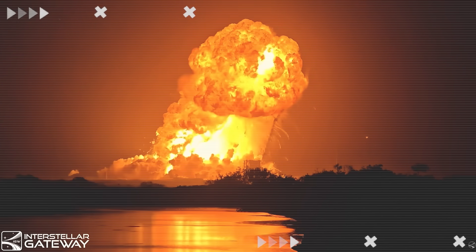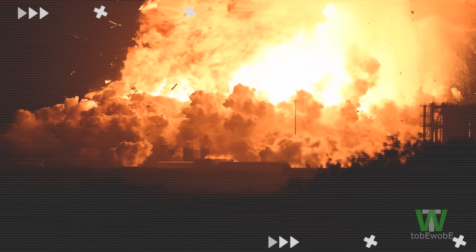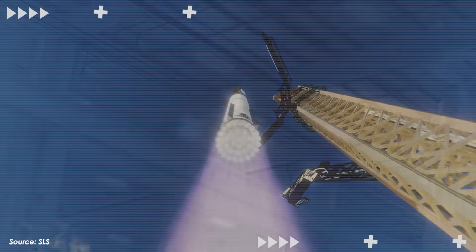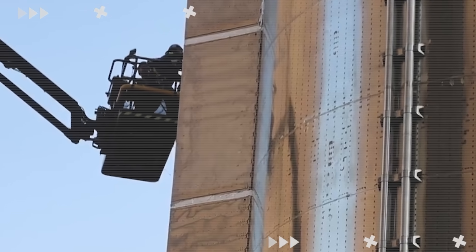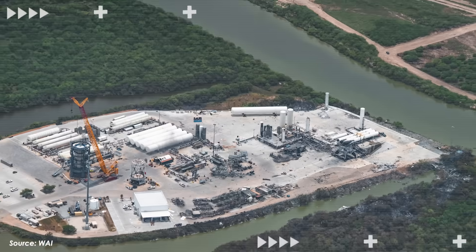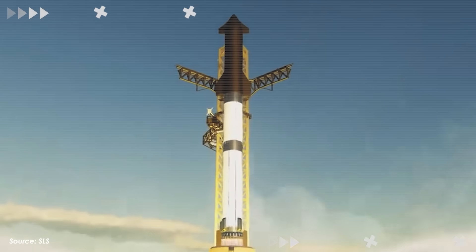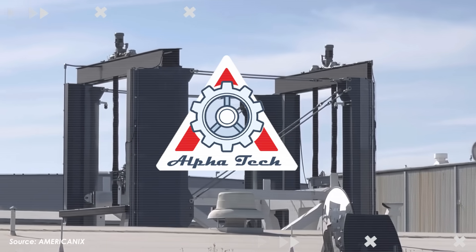SpaceX has never faced a setback this serious. The explosion of Ship 36 and the damage at Massey hit them with a multi-billion dollar blow. Now there's a real chance Flight 10 won't launch until the end of the year. But despite the chaos, SpaceX isn't slowing down. In fact, their bold recent moves suggest they've got major plans for the next flight, aiming to get the program back on track fast. So what exactly are those changes, and how does SpaceX plan to make Flight 10 happen? Let's break down in today's episode of Alpha Tech.